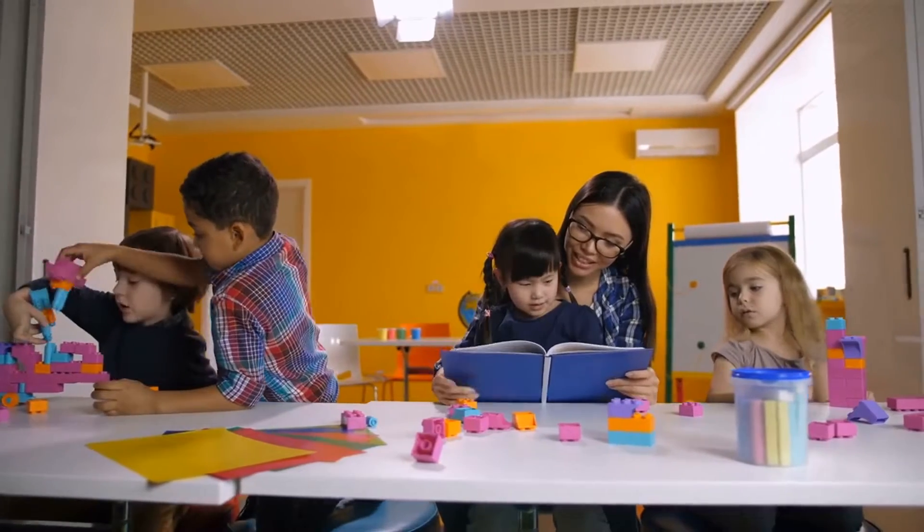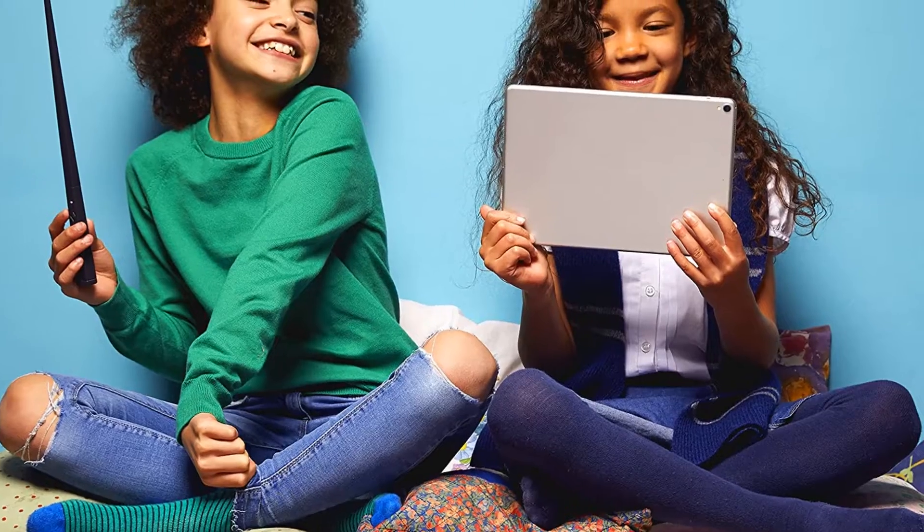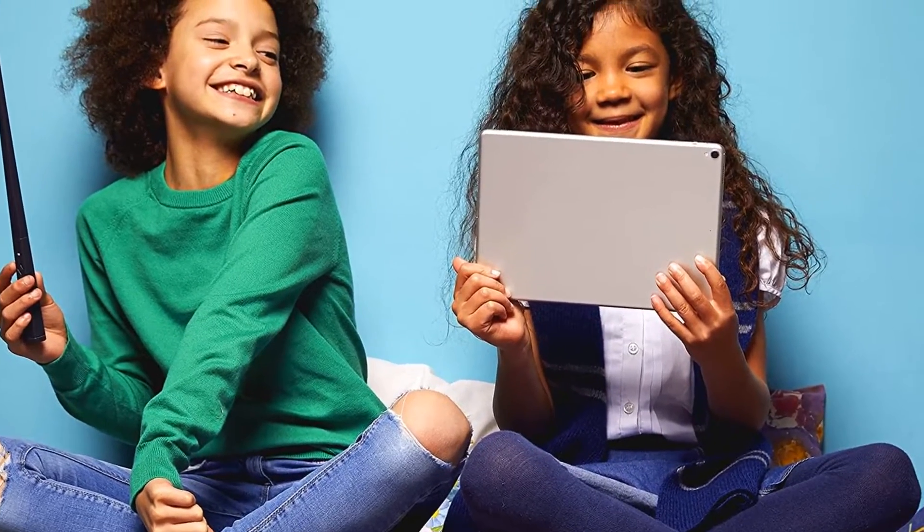Create mythical creatures, make your own sweets, master spells and find wizarding artifacts. Just wave your wand and watch the effects on the screen in front of you.